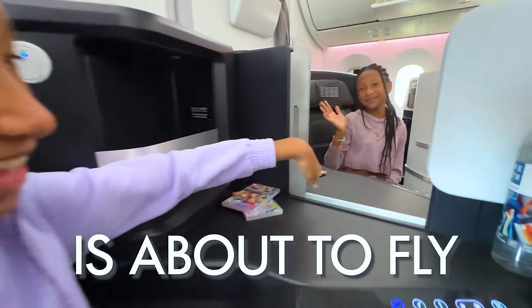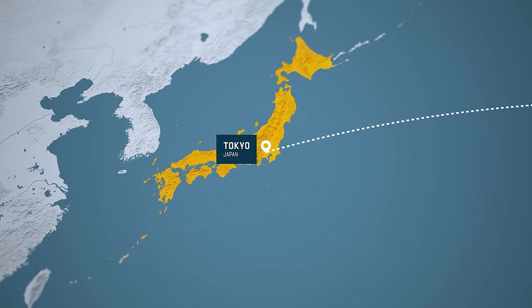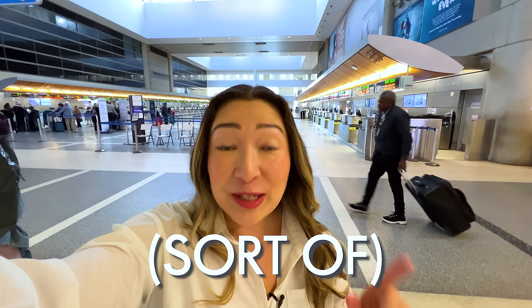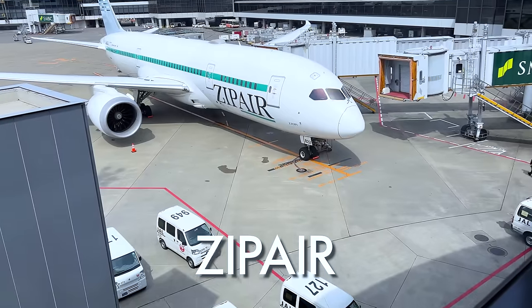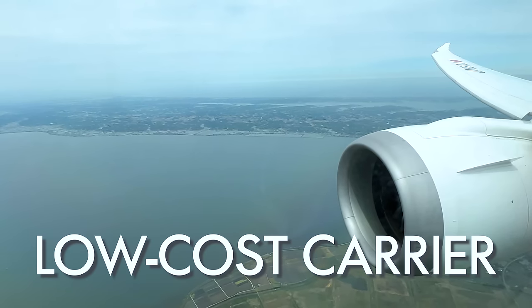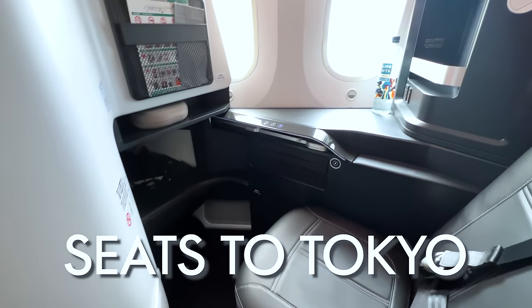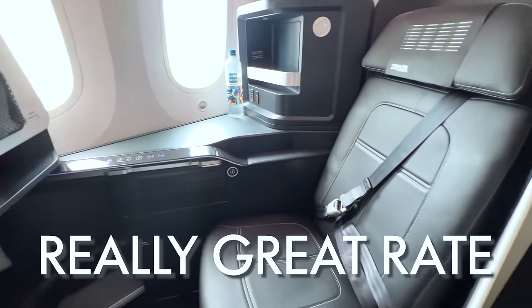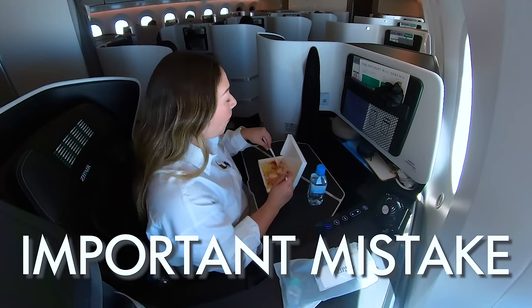Today our family is about to fly over 11 hours from Los Angeles to Tokyo. We are flying business class, sort of, but there's a catch — we'll be flying on a budget airline. Zipair is a new Japanese low-cost carrier, and they actually offer lie-flat business class seats to Tokyo at a really great rate. But there's one really important mistake you need to avoid when booking this product.